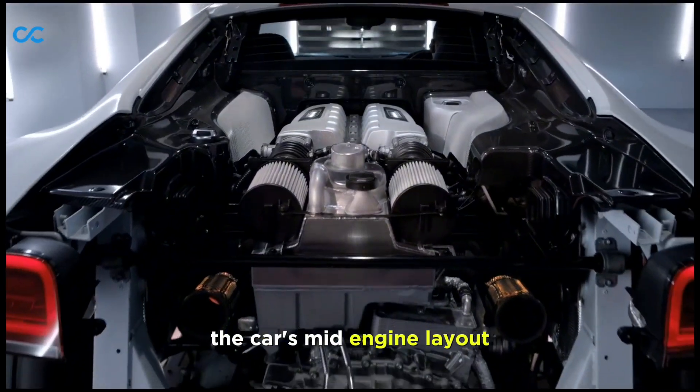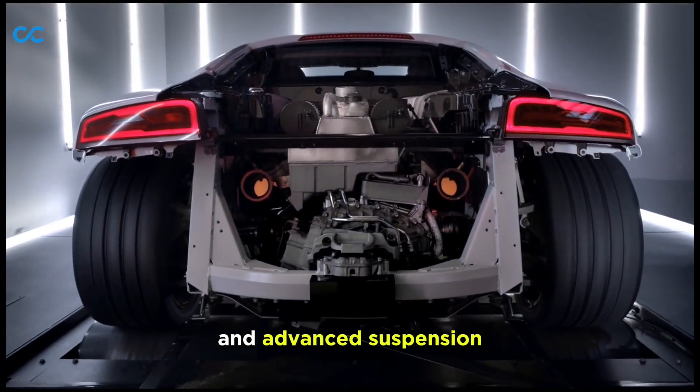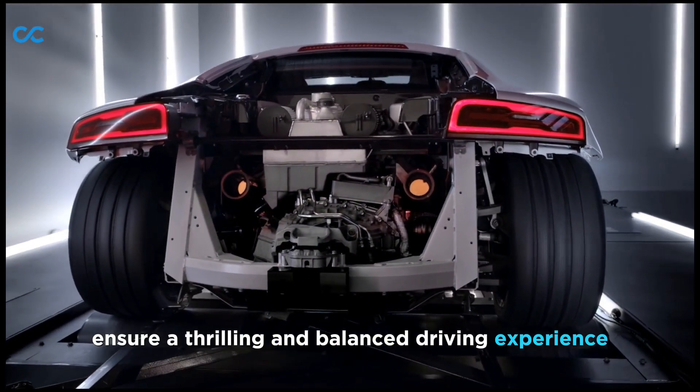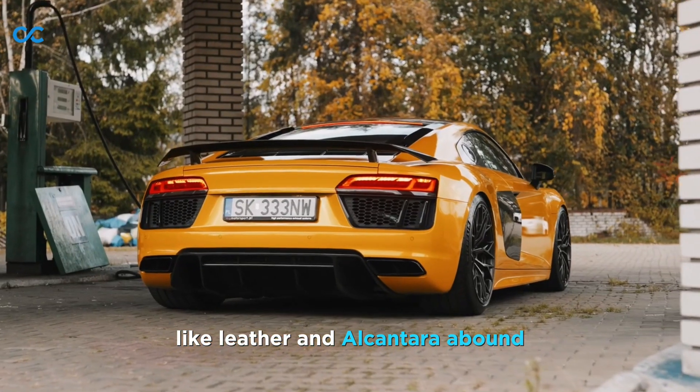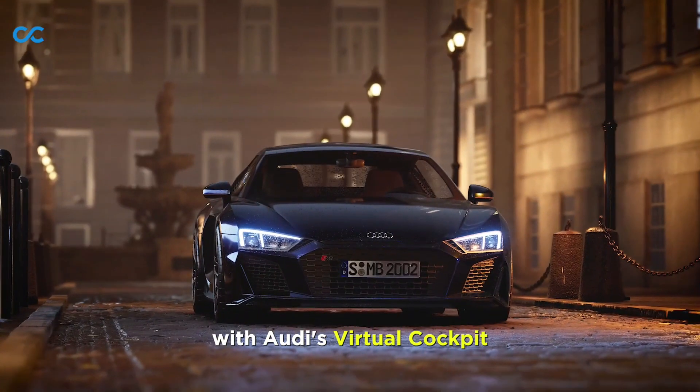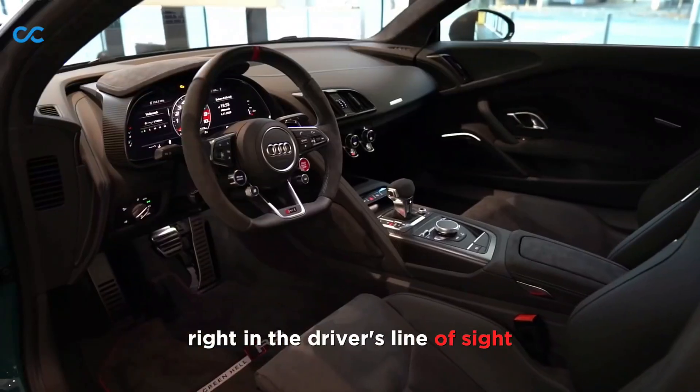The car's mid-engine layout, low center of gravity, and advanced suspension ensure a thrilling and balanced driving experience. Step inside and you'll find premium materials like leather and Alcantara abound, with Audi's virtual cockpit displaying vital information right in the driver's line of sight.